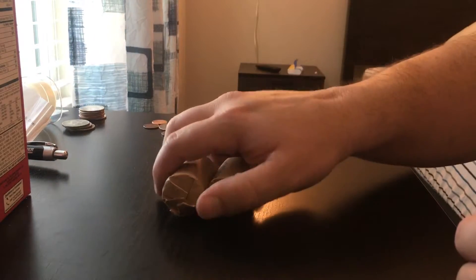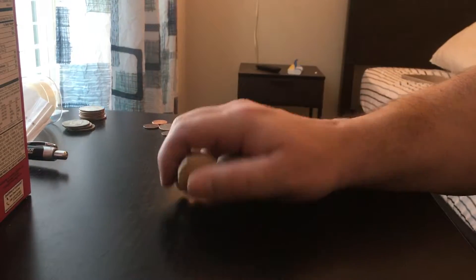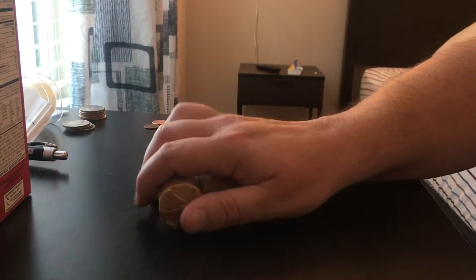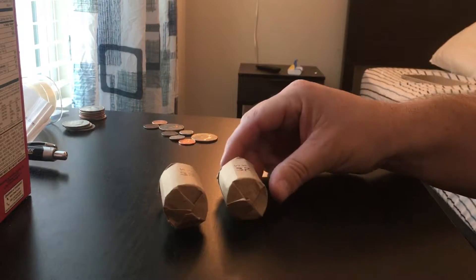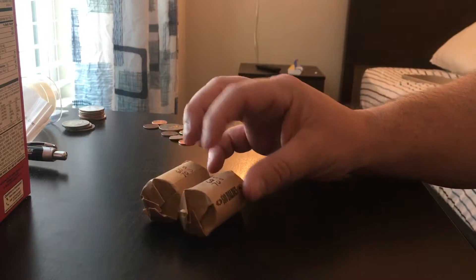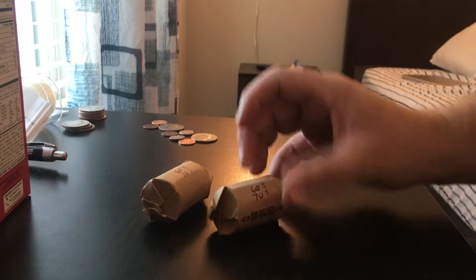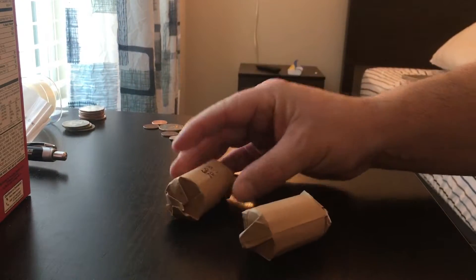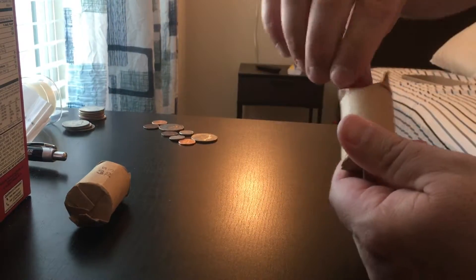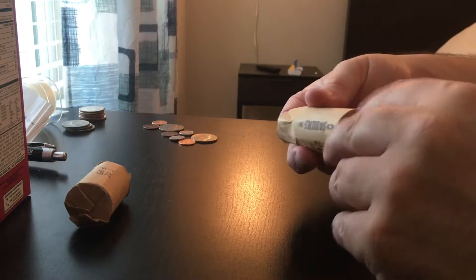Hey guys, so I just went to Walmart and went up to the customer service desk and asked if they maybe had some half dollars. She had two rolls that a lady had brought in and cashed in. I'm pretty excited because on the rolls it says the numbers — I don't know if you can see it — it's 60s and 70s on both rolls. I haven't looked at these yet. I'm hoping it is what it says. That'd be awesome. I'm gonna open them live right now.